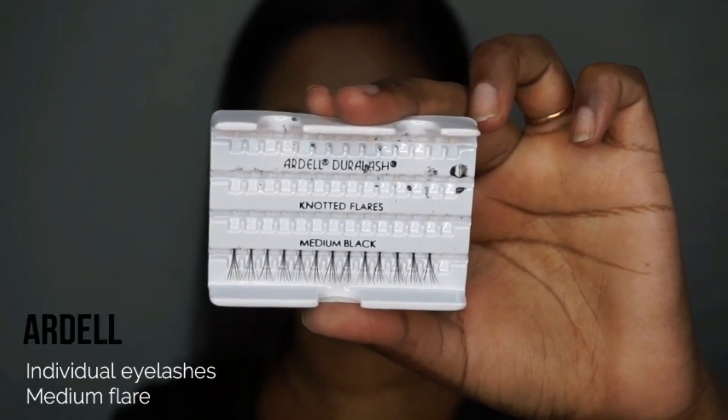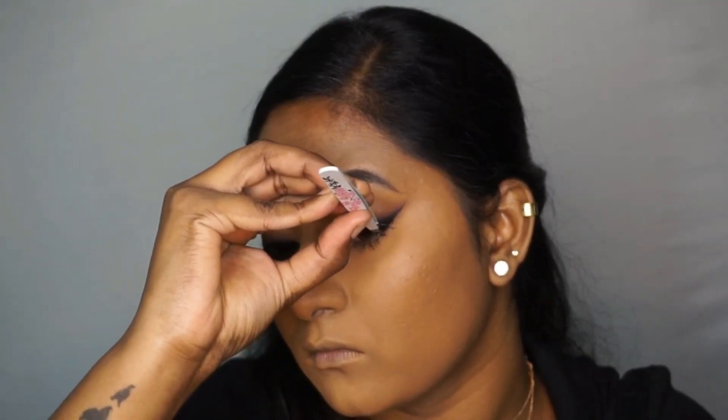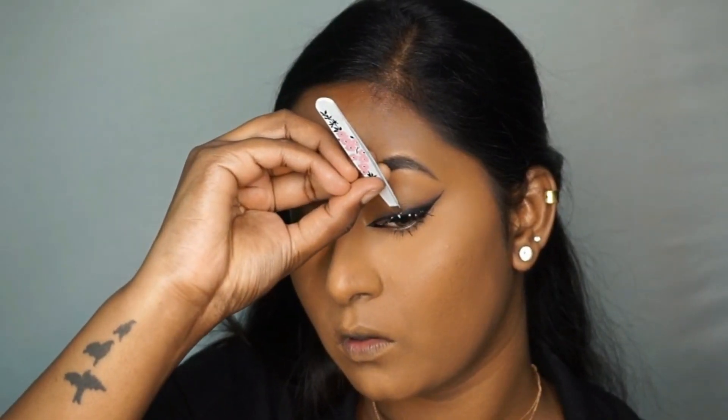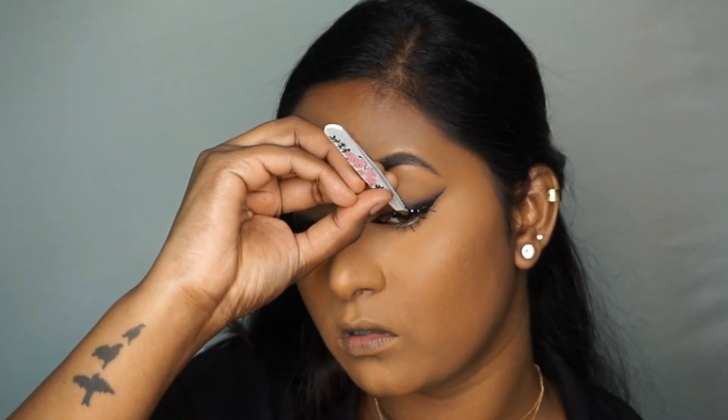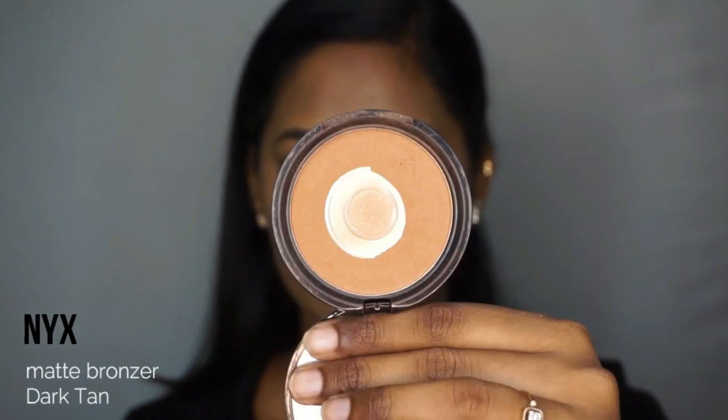Then I applied individual falsies from Ardell to both my eyes — about five to six on each eye. I didn't want to go too overboard with eyelashes for this look, which is why I applied individual ones rather than a full strip.